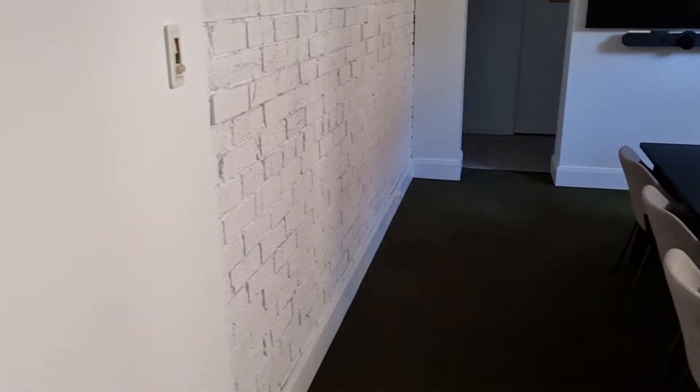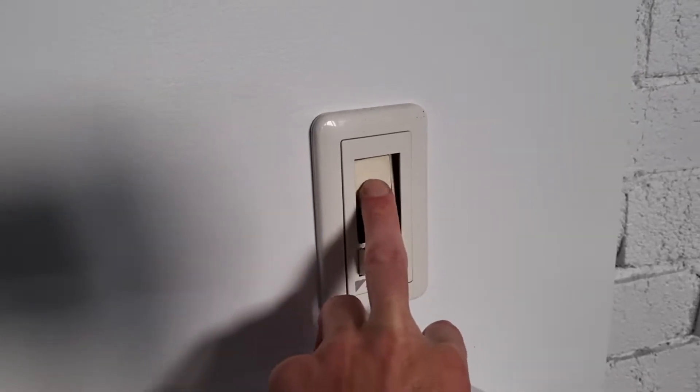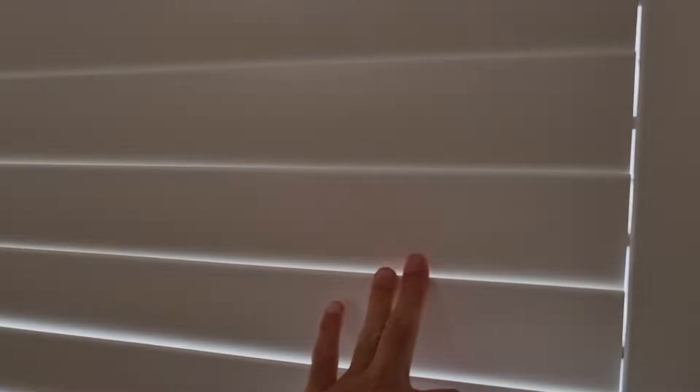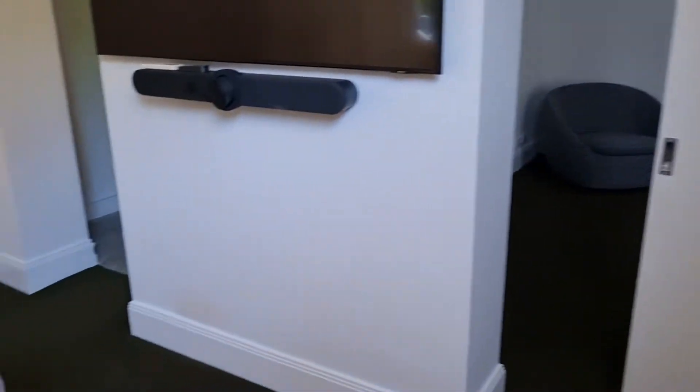This is looking pretty good. There is the switch for the air con unit and you can see it's been pushed in, so I'd like to see that addressed. Moving around the room, the blinds are in good condition and still working. On this side as well, the blinds are fine. Everything right now is satisfactory as far as I'm concerned.